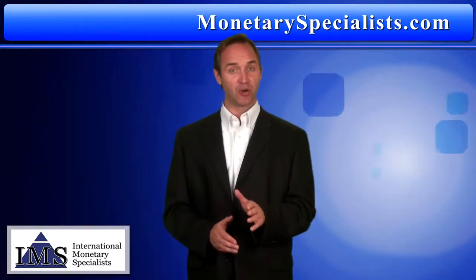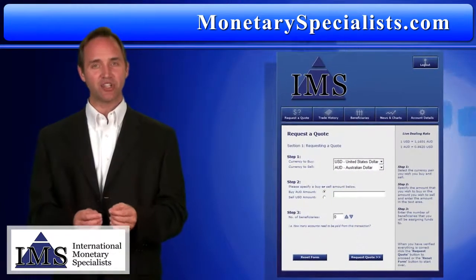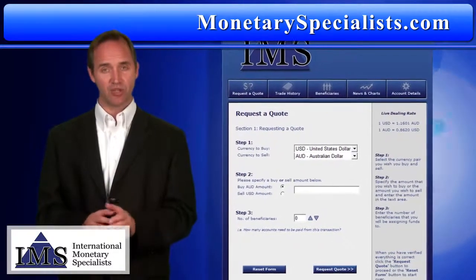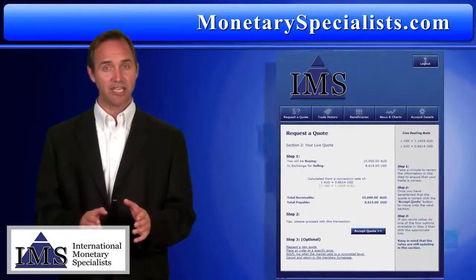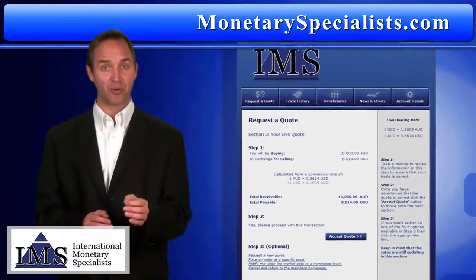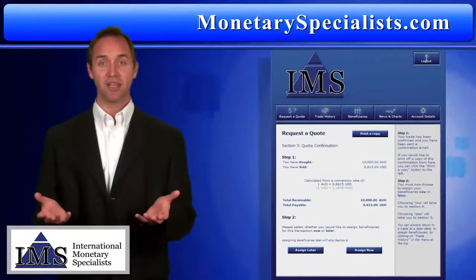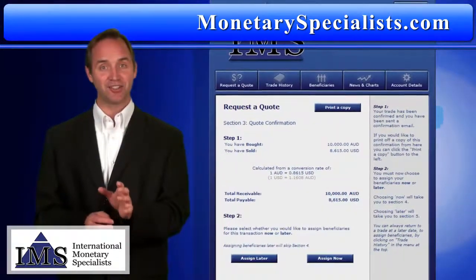The three-step secure online exchange is this simple. Step one: to obtain an exchange rate, you simply select the currency you are buying or selling against US dollars and choose the amount to be exchanged. IMS then obtains for you a quote closer to the wholesale rate than with other providers, in seconds. Step two: accept the quote. You have 20 seconds to accept the live locked-in exchange rate.